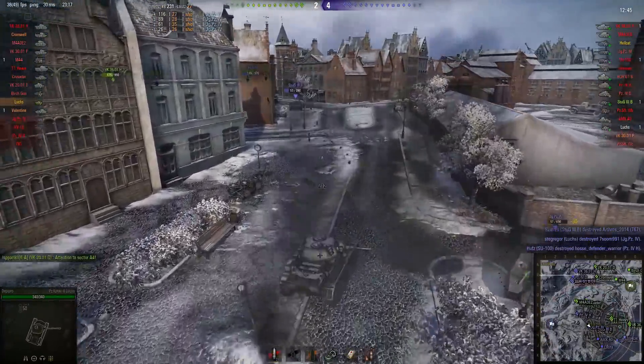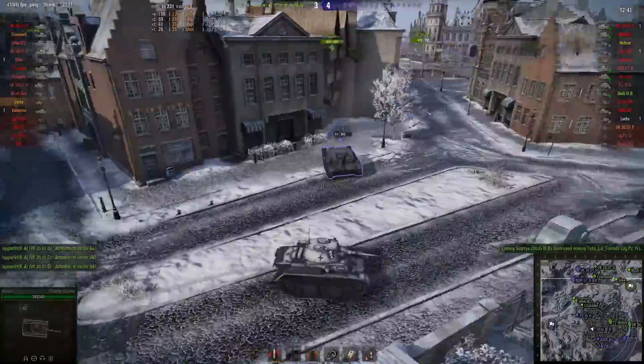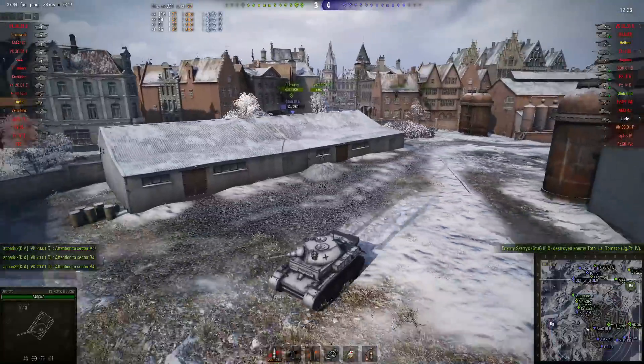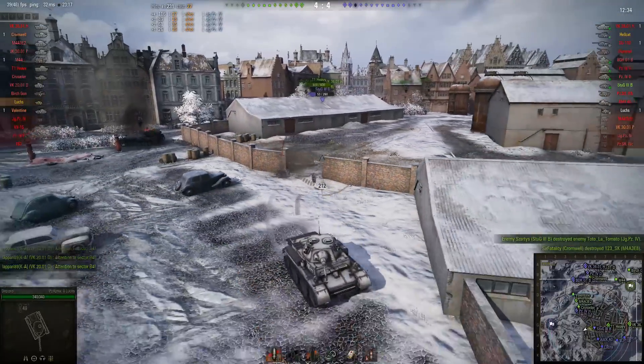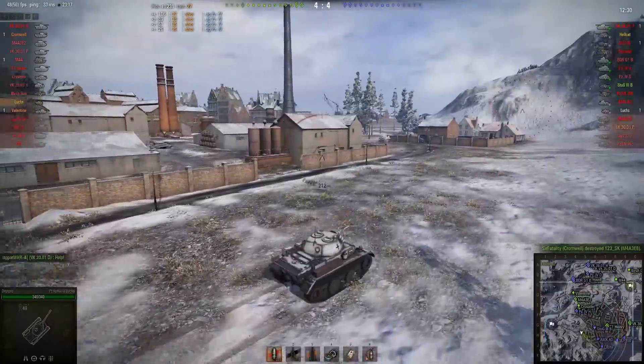Has the Jagdpanzer 4 seen him? Possibly — he's turning. It looks like he's turning. Yeah, he's turning — he has seen him! Guns reloaded though. This is where things start getting surreal — he misses most of the shots, puts a couple into him, and boom. The Stug misses again and team-kills the Jagdpanzer 4.